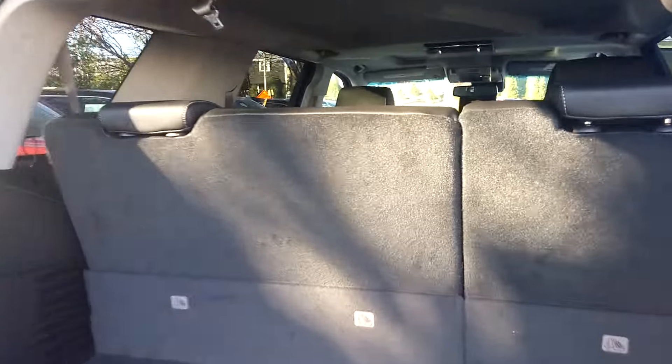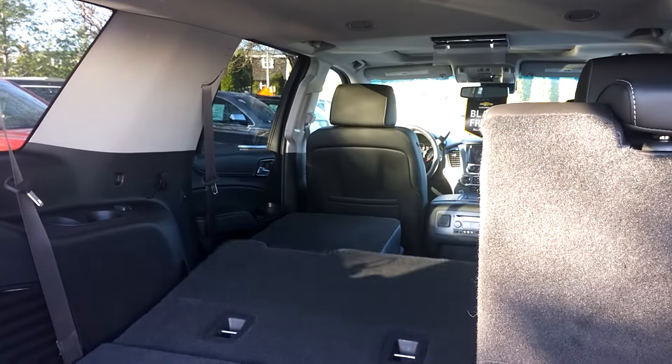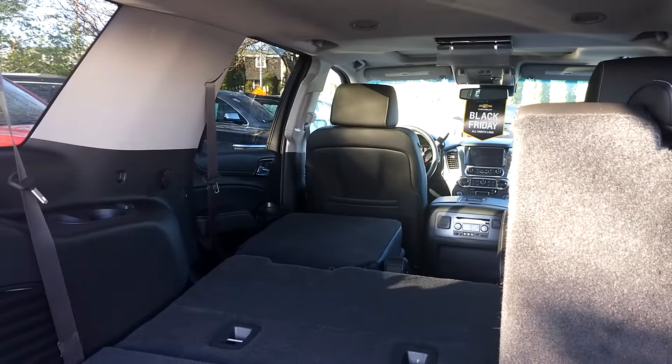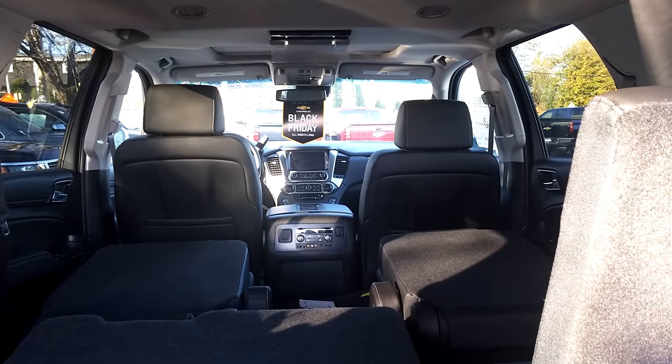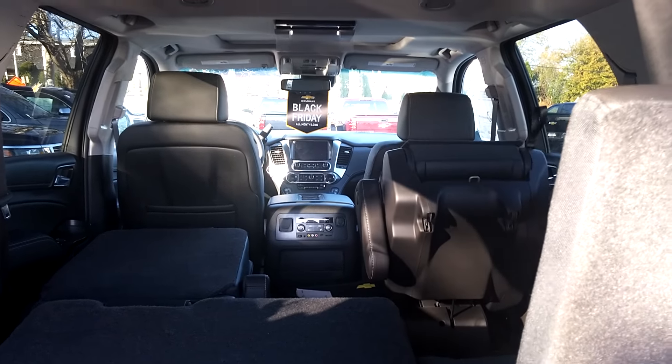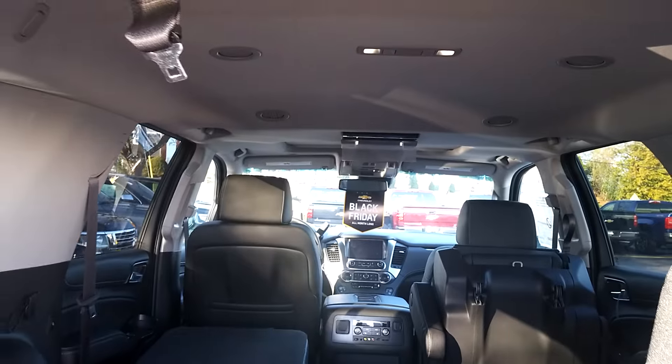All of the back seats are power, and we can also adjust the middle seats from the rear as well. The vehicle does have the DVD system and a sunroof.